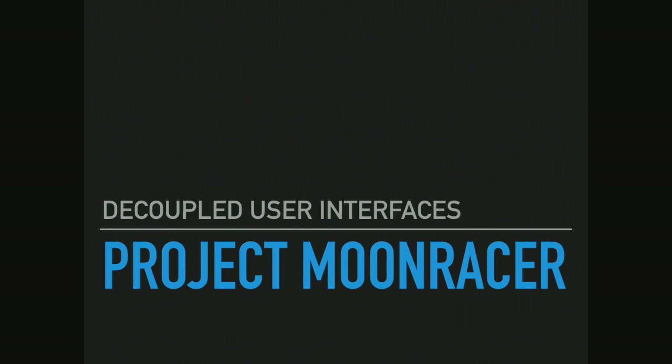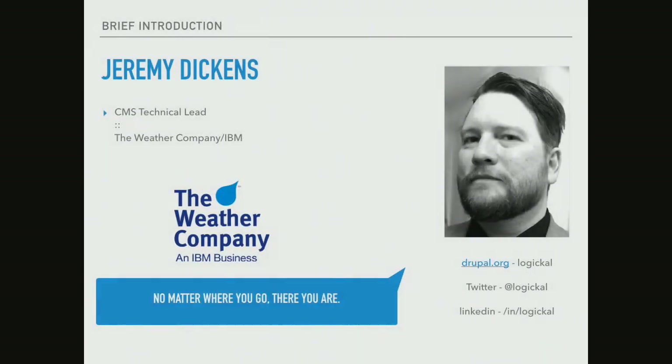This is about decoupled user interfaces — not just decoupling the front end of a website, but decoupling the back end of the website as well. Allow me to introduce myself. My name is Jeremy Dickens.